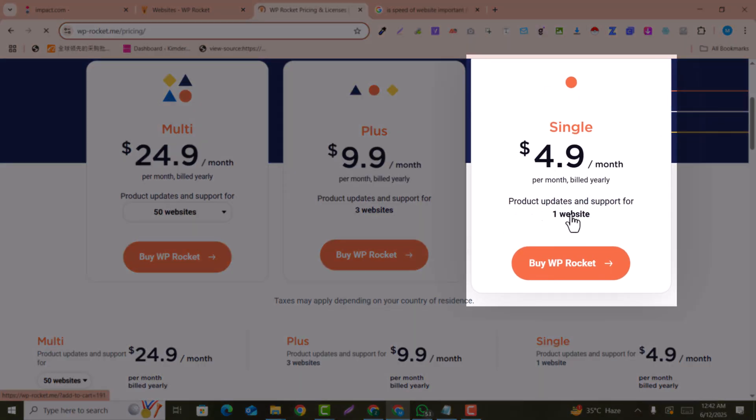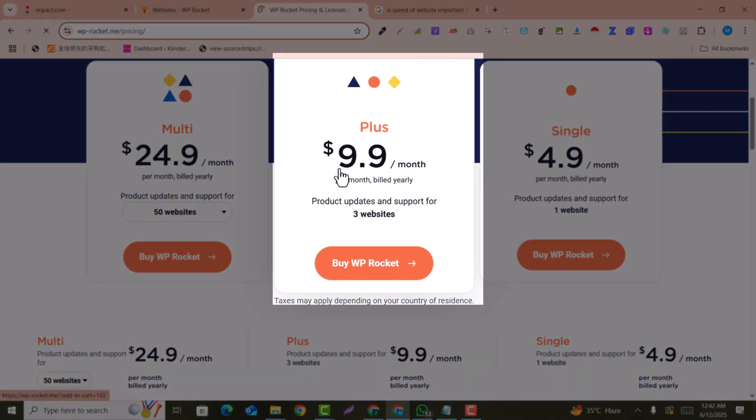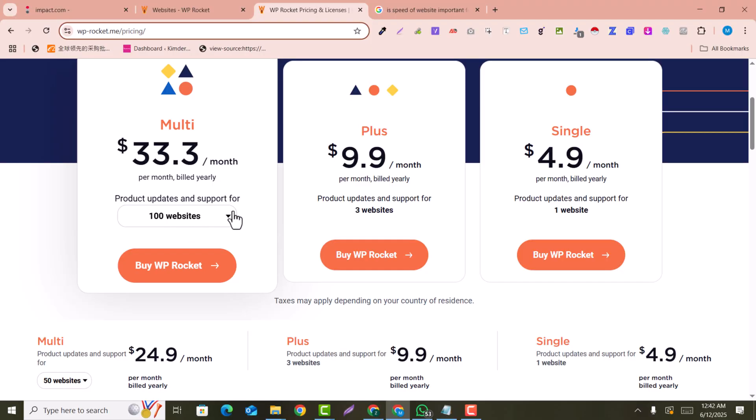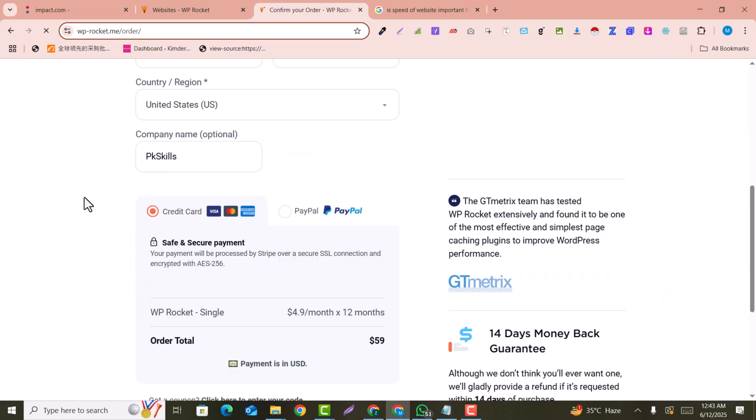Click on 'Buy the Plugin.' If you talk about the pricing, it's $4.90 per month for one website. If you buy for more than two websites — for example three websites — it will be just $9.90 per month. And if you select multiple websites, more than 50 or even 100, you will get just $33.30 per month for 100 websites.